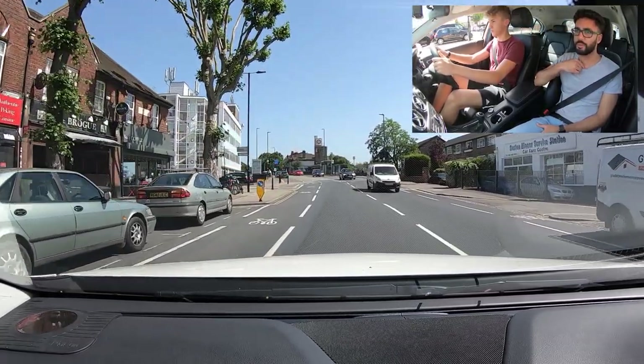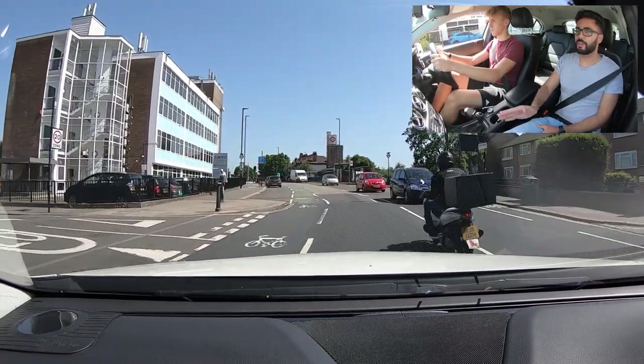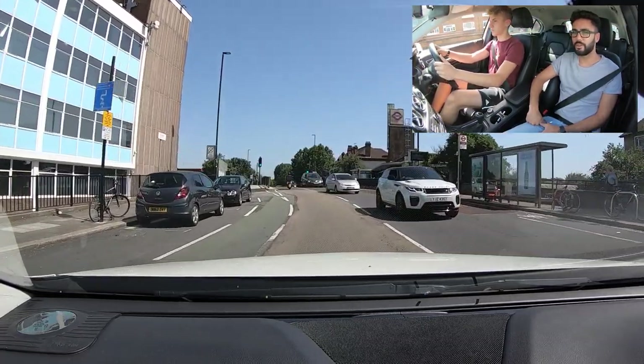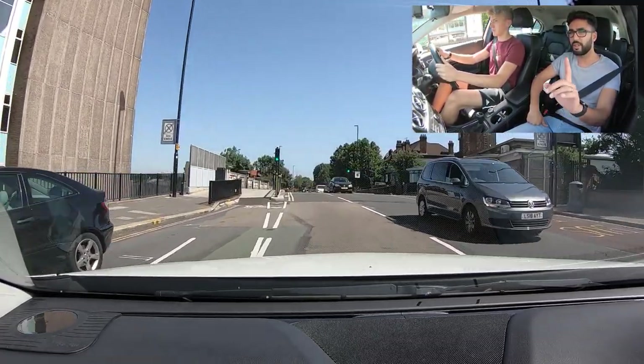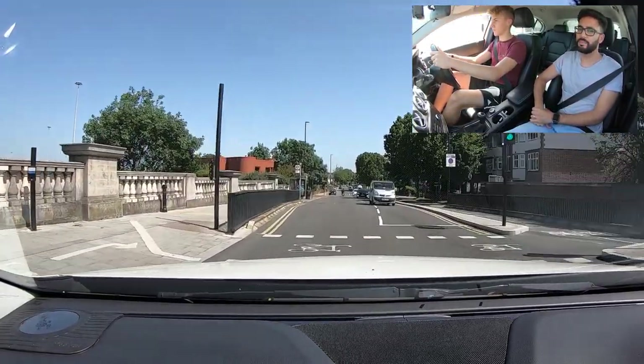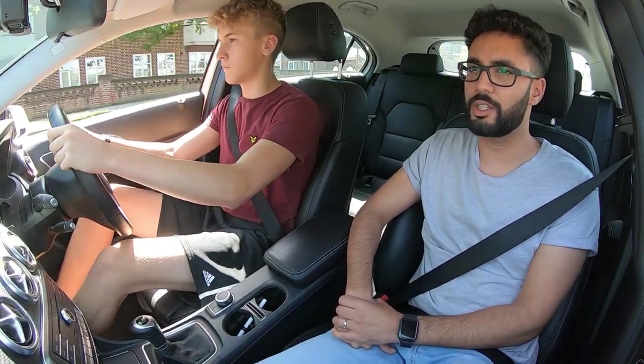Well done, scan the crossing. What signs do you see up ahead? 30 - perfect. We can go a little bit quicker. So now it's a 30 road. There's someone waiting at the crossing so the lights could potentially change, but they haven't. Well done - check our mirrors, build our speed and into third. Bigger gear change.